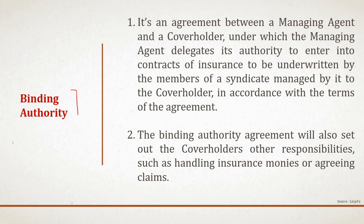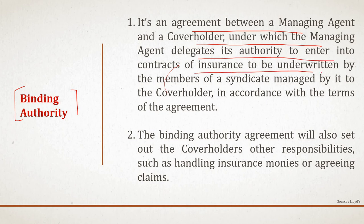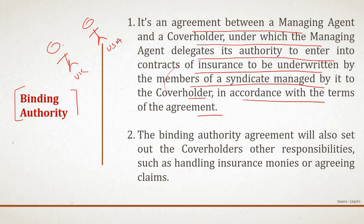What is a binding authority? A binding authority is an agreement between the managing agent and the cover holder under which the managing agent delegates authority to enter into contracts of insurance to the cover holder, in accordance with agreed terms and conditions. For example, a managing agent is in the UK and the cover holder is in the USA. The managing agent, in order to tap business in the USA, gives a predefined authority to the cover holder in USA. All terms and conditions are defined, and the cover holder writes business on behalf of the managing agent based in the UK. The binding authority agreement also sets out the cover holder's other responsibilities such as handling insurance monies, agreeing claims, and managing claims.